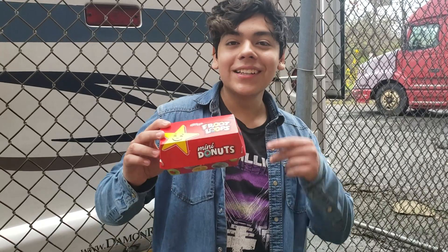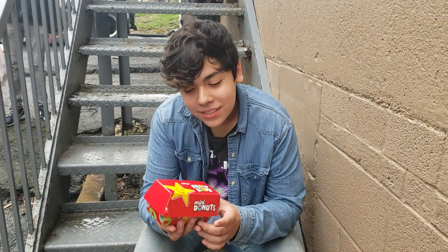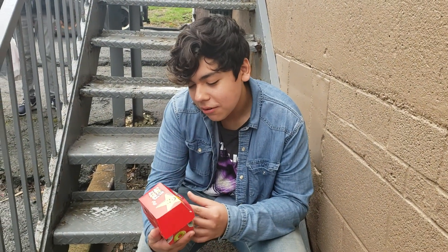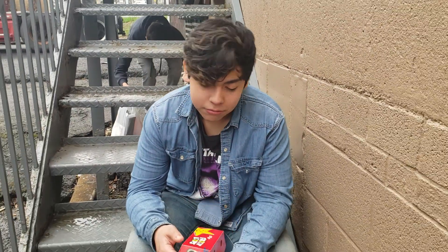Carlos Jr. cooking up with some Froot Loops. Let's peep this out. So today we're going to be reviewing these mini donuts from Carlos Jr. We have not seen these yet. There are little holes, we didn't peek. It's going to be a little smell. They smell like Froot Loops.